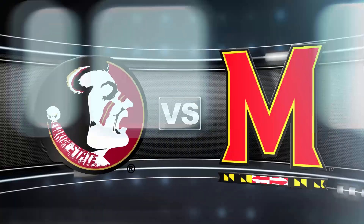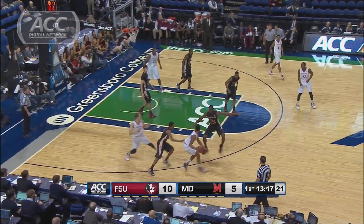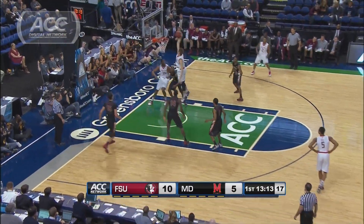Opening game, second round of the ACC Tournament. Mark Turgeon and Maryland, perhaps playing their final game in the ACC, are up against Leonard Hamilton and Florida State. Seven minutes in, the Terps are down five, looking to get back in it.